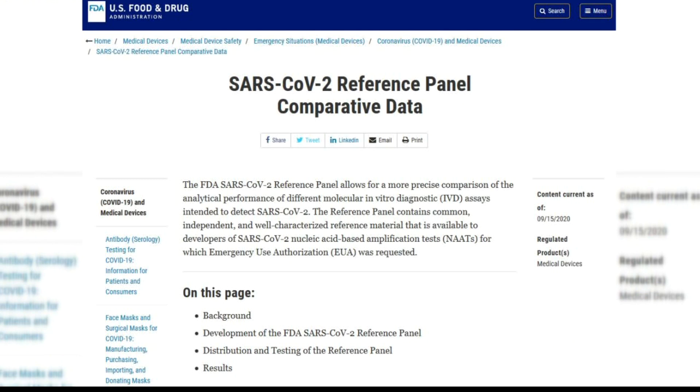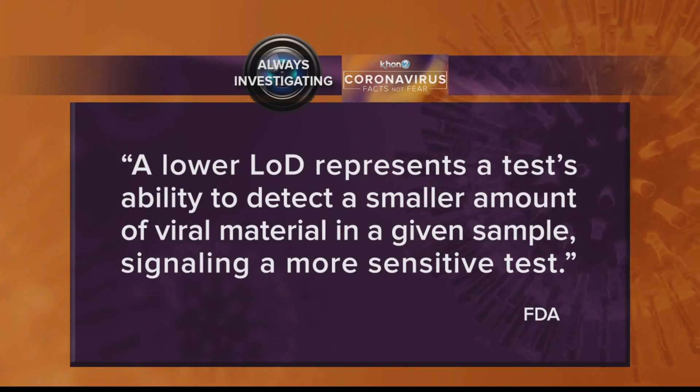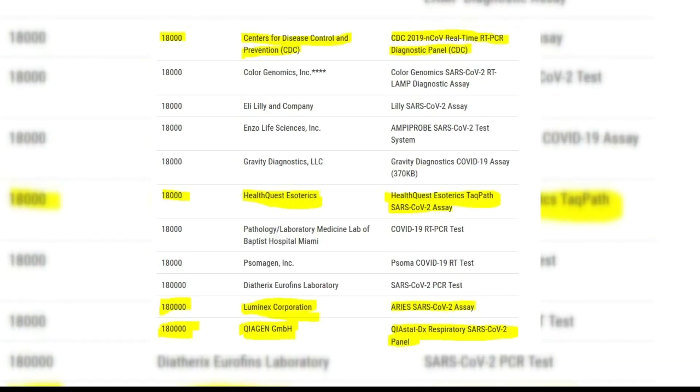Just last week, the FDA ranked 55 authorized tests by limit of detection — the lowest amount of the virus the test can pick up. A lower LOD signals a more sensitive test. Hologic's LOD was three times smaller than the Roche, also in use in Hawaii, and 30 times smaller than the CDC panel used at the state lab.